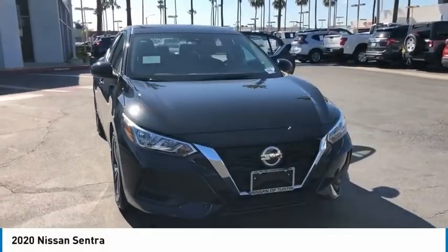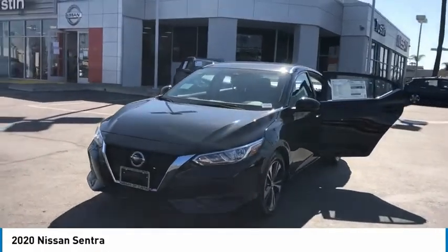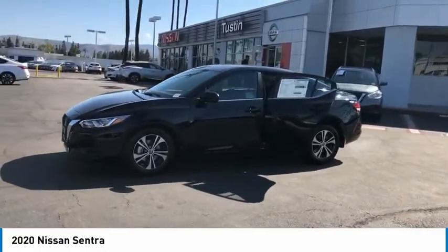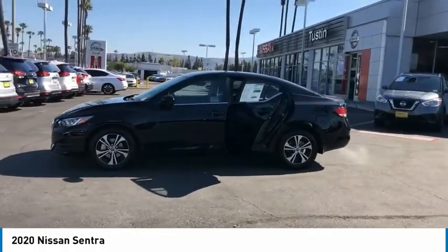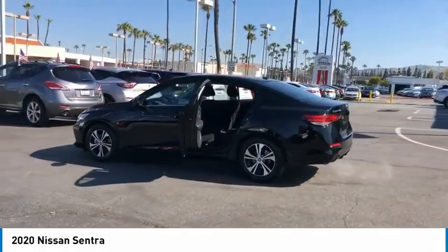Take a ride in the 2020 Sentra. With its spacious and versatile interior and stellar fuel efficiency, the Nissan Sentra is the obvious choice for anyone who wants to enjoy a stylish and comfortable ride. Here are some of this vehicle's great options.